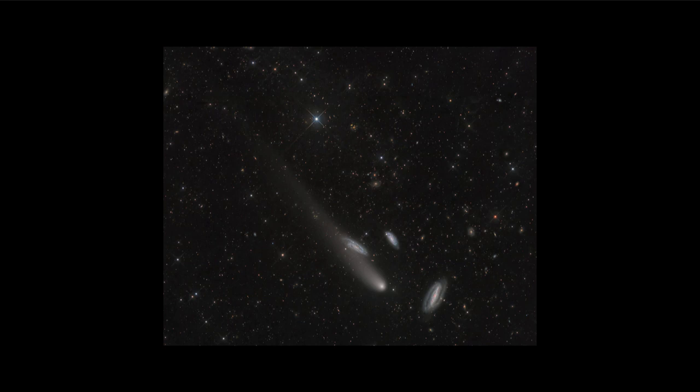However, this comet is on what we call a hyperbolic orbit, which is an open orbit. That means this was the only chance to ever see this comet. A hyperbolic orbit is open, and the comet is heading back out into the depths of space, never to return to the inner solar system again.